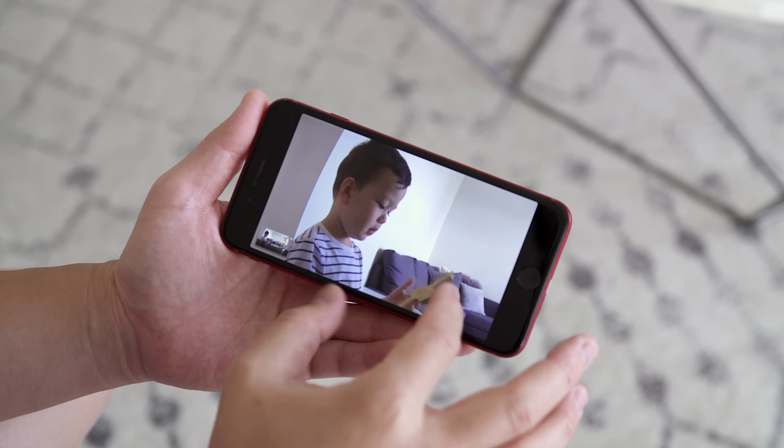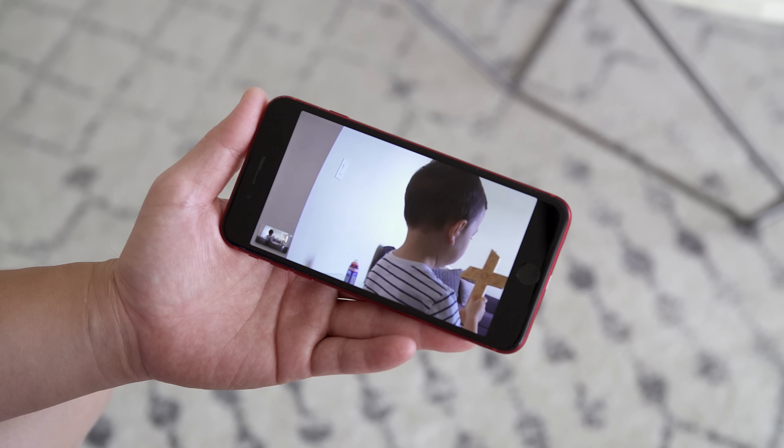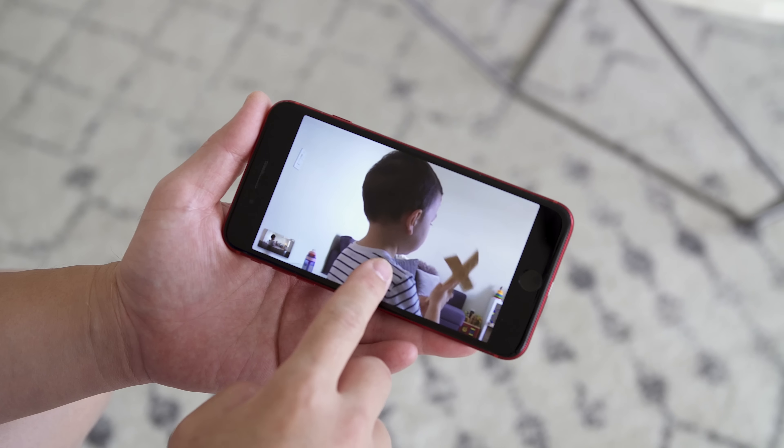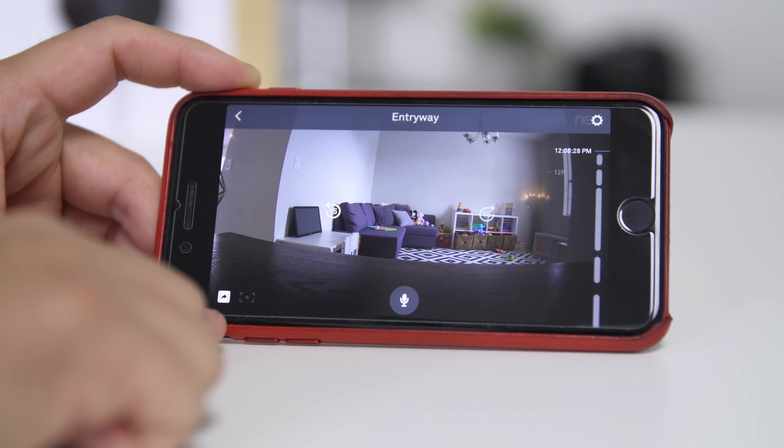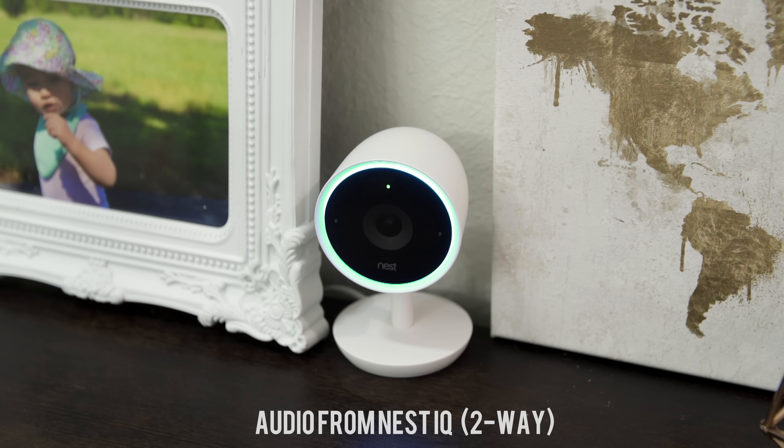Look at how far you can zoom in — it's a 12x digital zoom, so I can easily make out faces due to the high-resolution 4K sensor built into the camera, and there's even an enhanced feature that makes the image clearer when you zoom in. I also like the fact that the IQ can distinguish between a person and an object, so you're only going to get notifications that matter. When you do get a notification of something that shouldn't be going on, you can use the HD talk and listen feature.